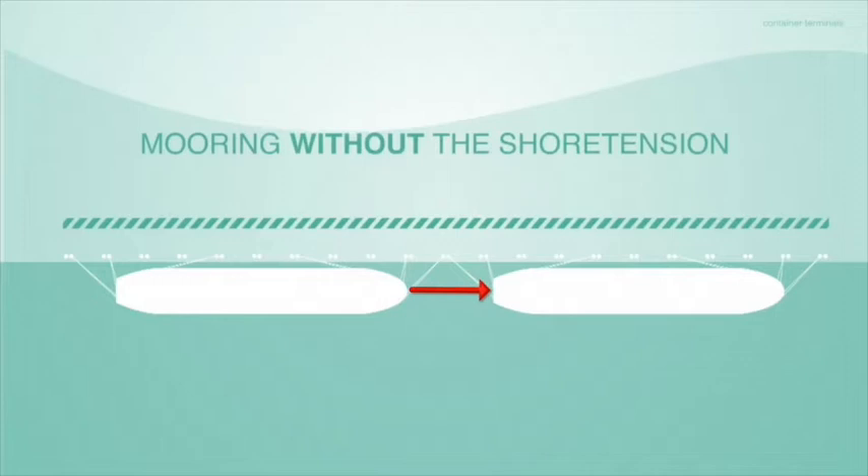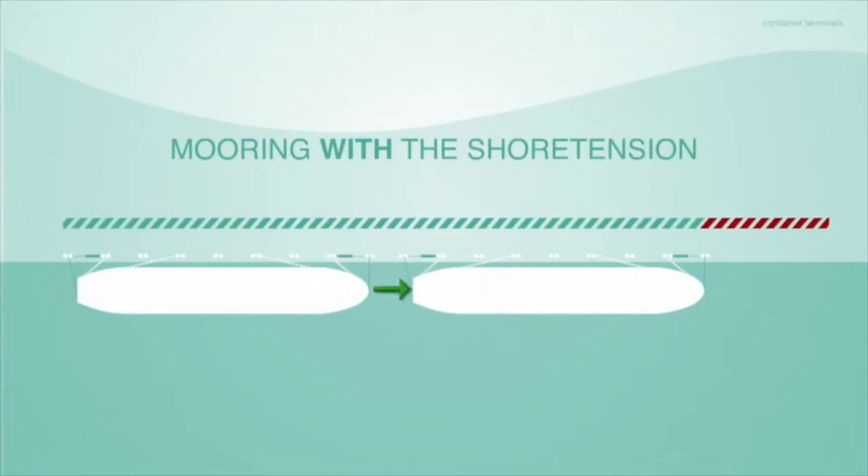By adding the Shore Tension system to your mooring layout, valuable quay space can be saved as stern and bow lines can be set under a different angle. By doing this, vessels can be moored closer to each other.